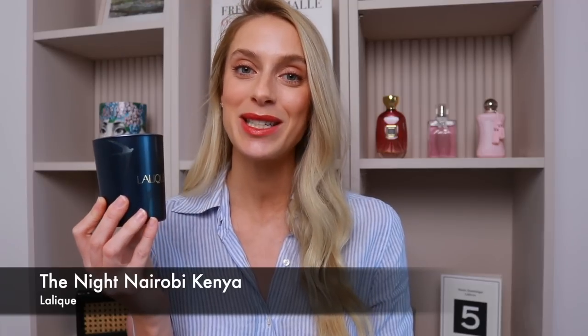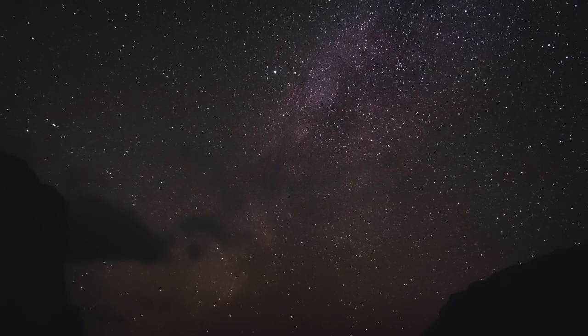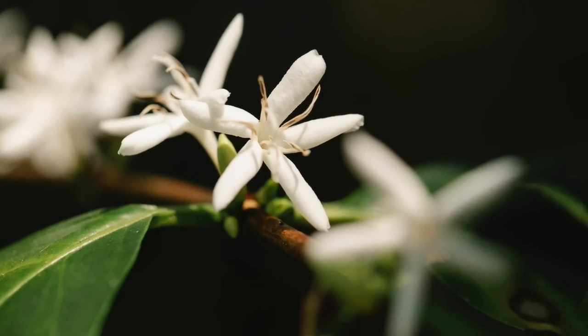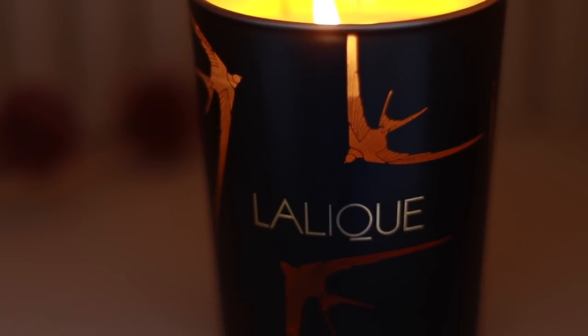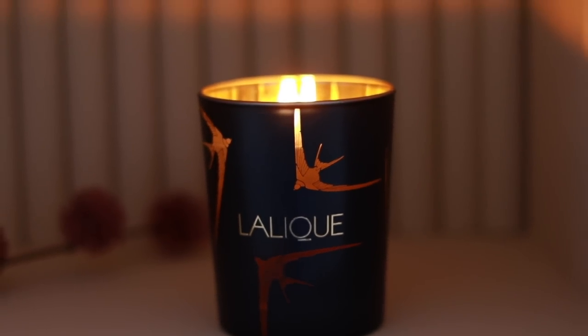If the person you are gifting for is more into fruity scents, I would recommend you go for the Night Nairobi Kenya. This candle was inspired by the night sky in Kenya and is a rich fruity floral scent that basically smells like a sweet plum compote that you could imagine accompanying a Christmas dinner. A rich plum-like scent is also complemented with iris, jasmine and a touch of coffee. The packaging is also beautiful — it's adorned with birds, swallows or hirondelles, that are revealed as the light shines through when the candle is burned. Truly magical and adds something a little extra.